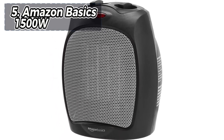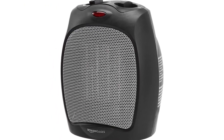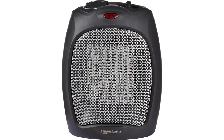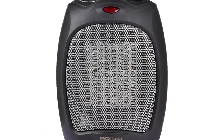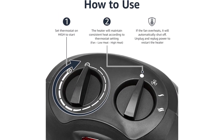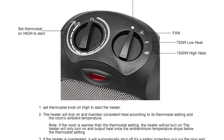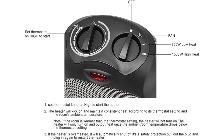Taking the fifth spot on our list is the Amazon Basics 150W, recognized as the best value for your money available. It is an excellent choice for a simple, compact personal heating device, especially given its affordable price. It's ideal for small spaces, such as under an office desk, and comes with the added benefit of doubling as a fan for year-round use.